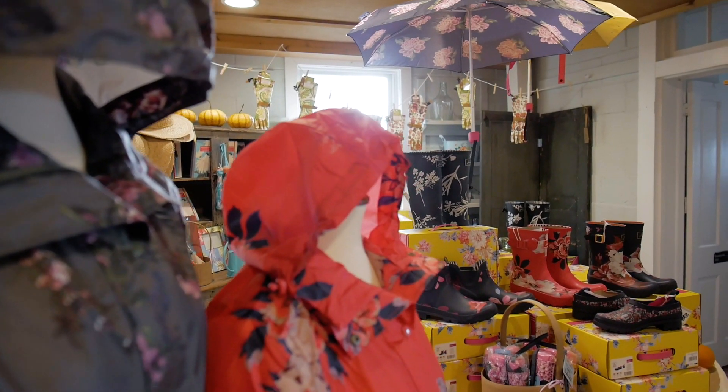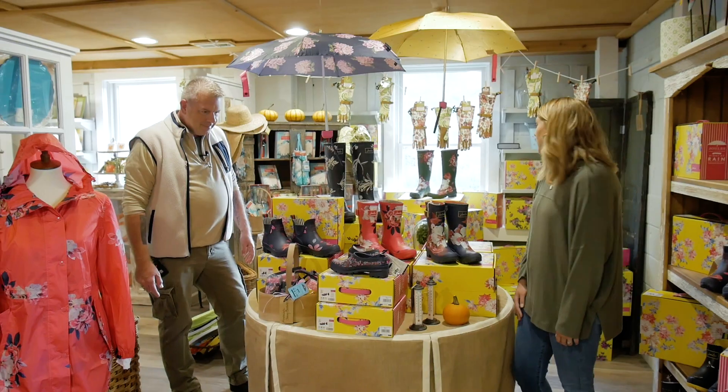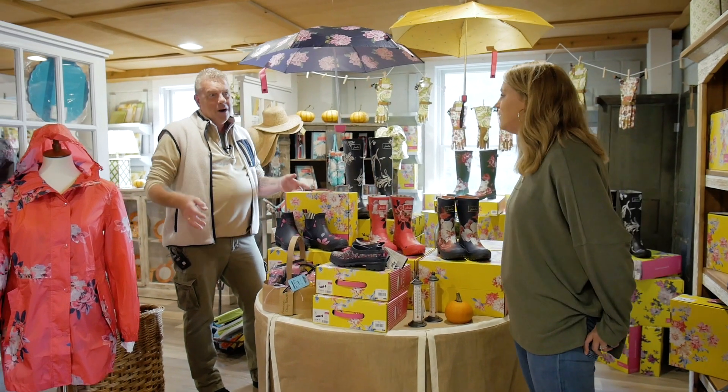The other thing I don't know if I saw before — this rain gear. It's an English company called Joel's. We have a variety of prints. If you want to be stylish and work in your garden or go for a walk in the rain, this looks like the perfect place to do that.